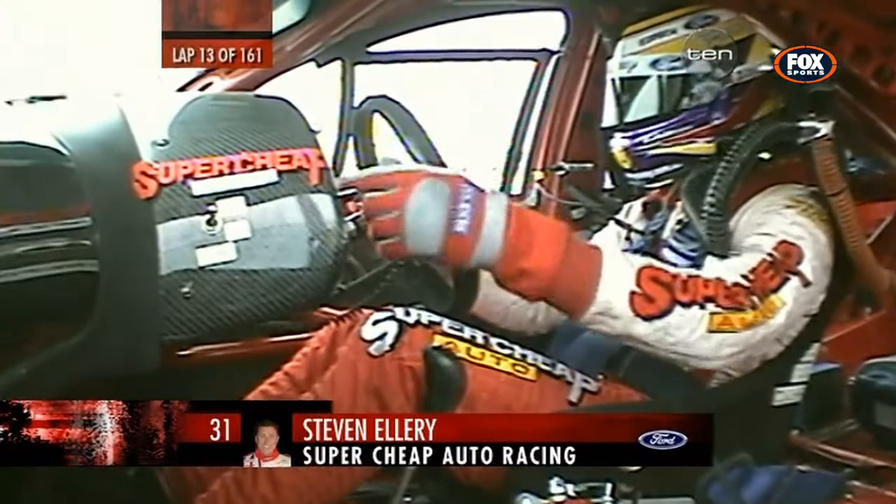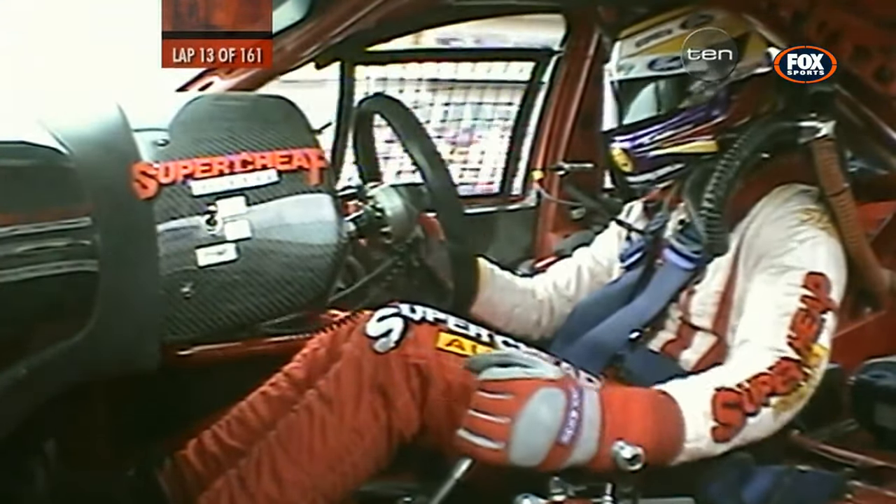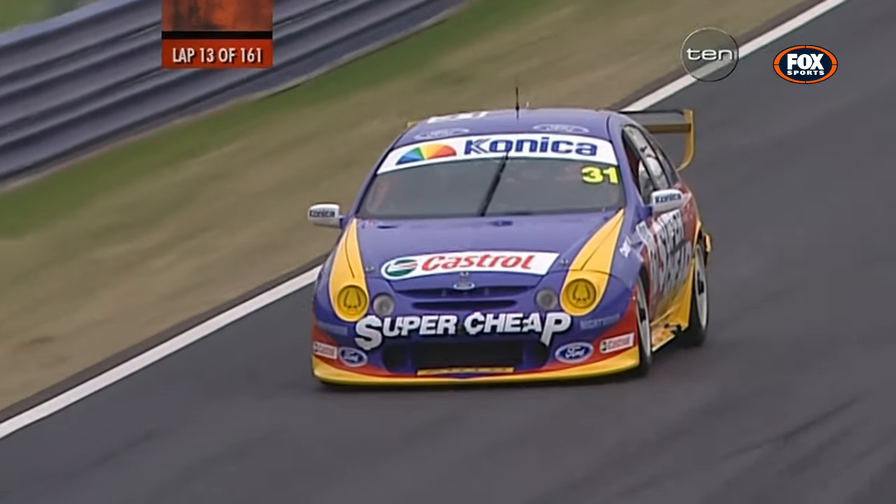He's shaking his head, not sure if there was contact between the Shell car. He's saying he turned around — all right, Steve, just gather yourself up and keep going, mate. We'll get him later.